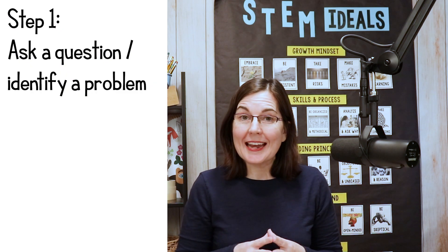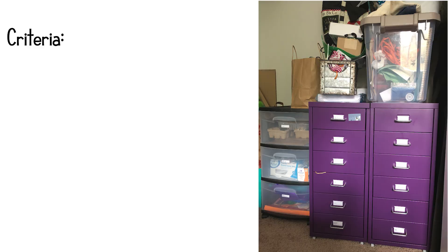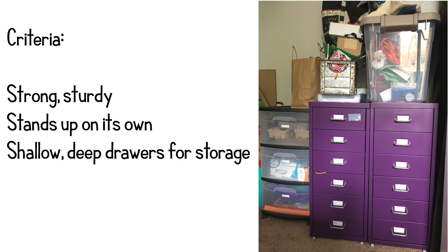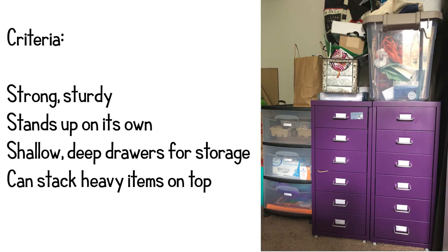The first thing you're going to do today is think of a question or a problem you could solve with a tower. Once you've done that, you have to start thinking about what are the criteria and constraints — those are just fancy words for: what are the requirements, what do I need the tower to do, how do I need it to perform, and what are the limitations? Looking at the shelves in my closet: the purple drawers are strong and sturdy, stand up on their own, and the shallow drawers store lots of items I can see easily. I might also say my criteria is that I need to be able to stack heavy things on top.